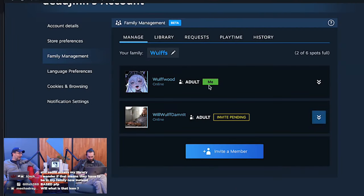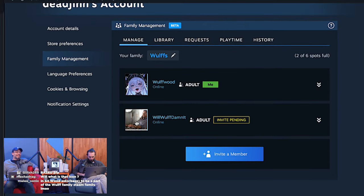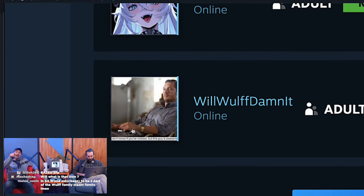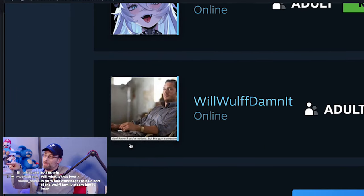That is a picture of Tom Hardy from Inception. That has been my Steam icon since Inception came out and I have not changed it. The tagline underneath says something like 'you can't tell from this picture but I am awesome.'